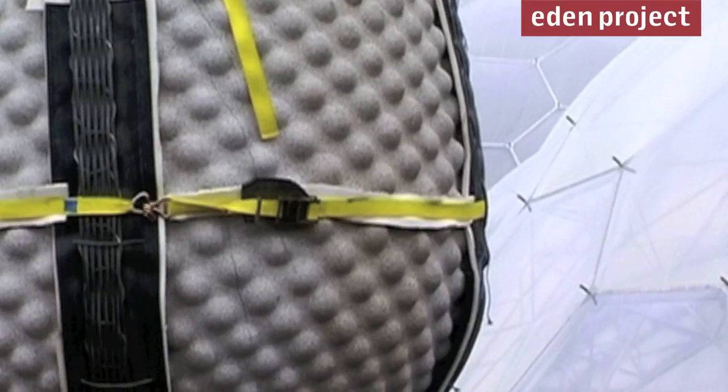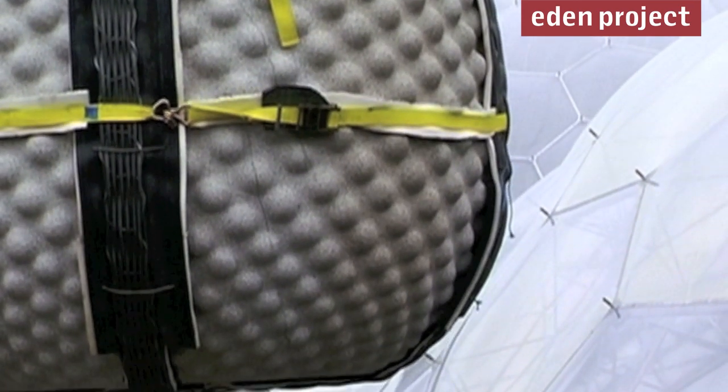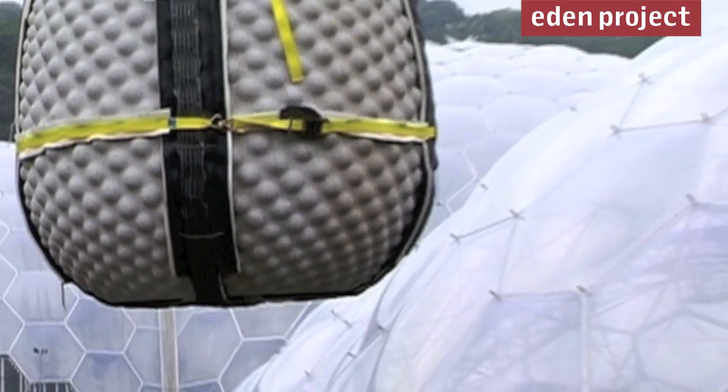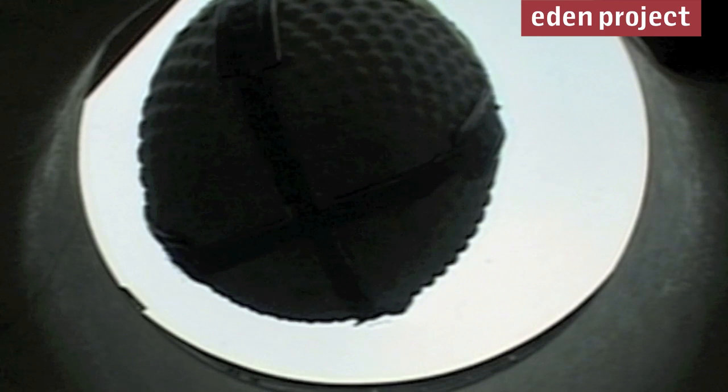Seed has 1,800 nodes hand-carved and weighs in at 70 tons, which had to be lowered by one of the biggest cranes in the world into the heart of the core.